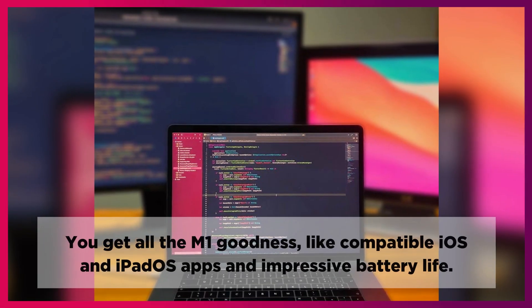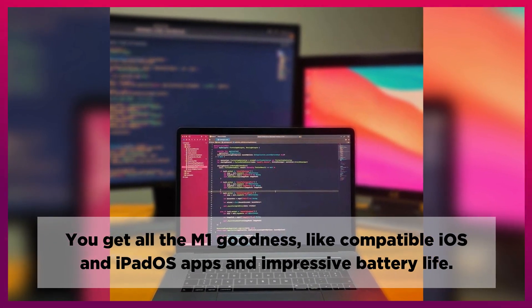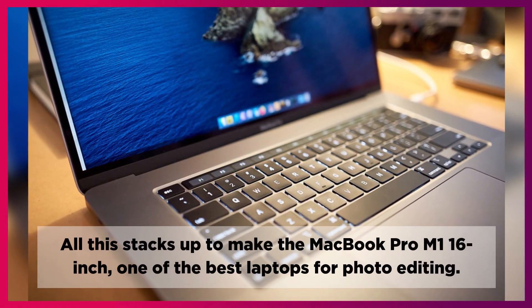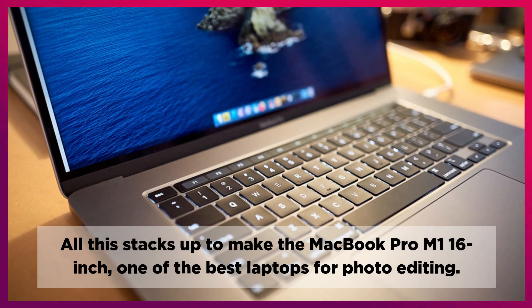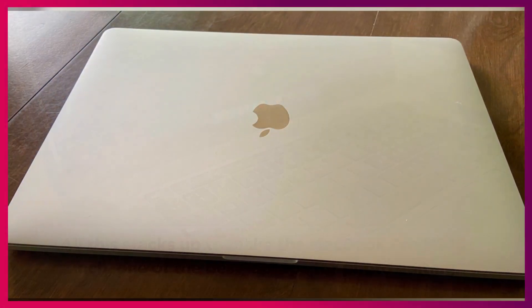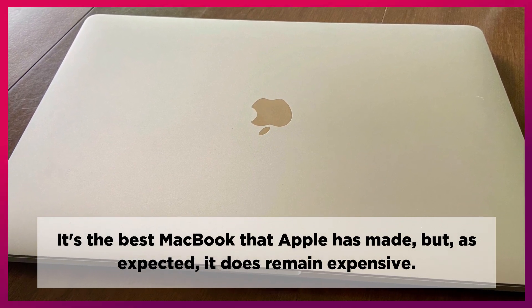There's the chip itself, offering huge performance gains across basic and more demanding tasks. You get all the M1 goodness, like compatible iOS and iPadOS apps and impressive battery life. All this stacks up to make the MacBook Pro M1 16-inch one of the best laptops for photo editing. It's the best MacBook that Apple has made, but as expected, it does remain expensive.